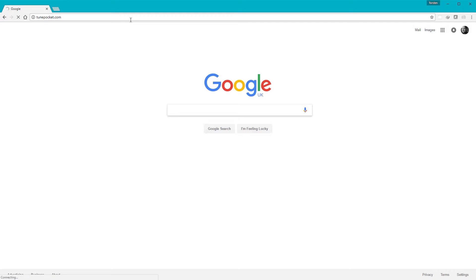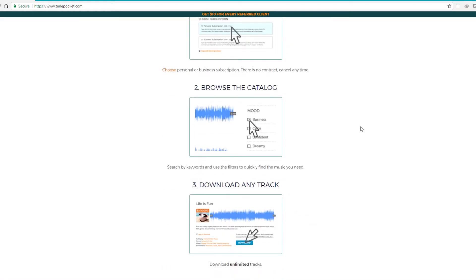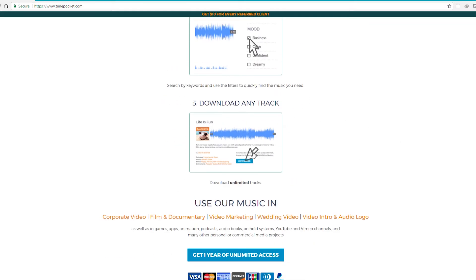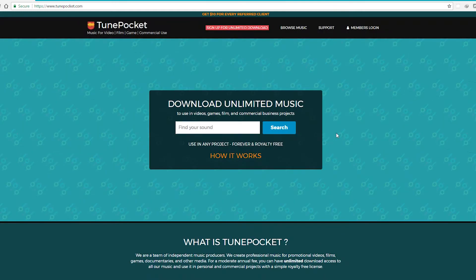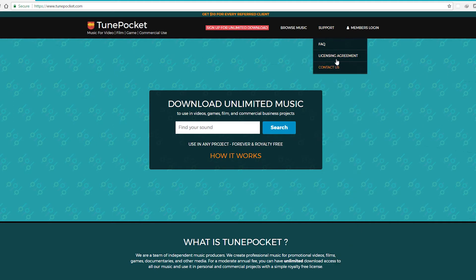Let's go to tunepocket.com and have a look. I'm going to log in here just to show you. Purchase subscription, browse the catalog, and download any track. Pretty straightforward and clean looking site — nothing too complicated. You can browse music by category, mood, genre, and instrument. Their support has a FAQ section, licensing agreement, and contact us.